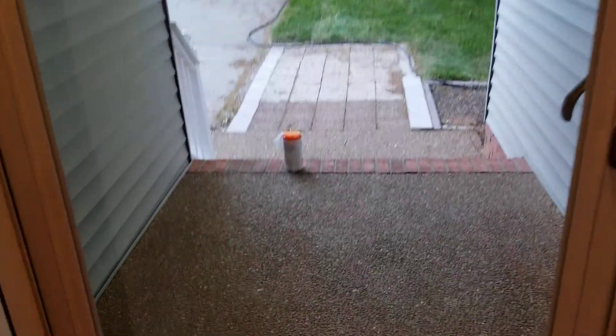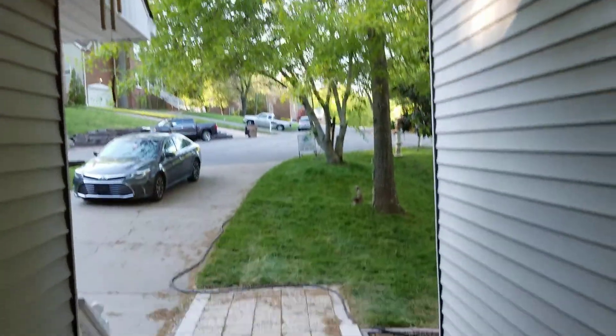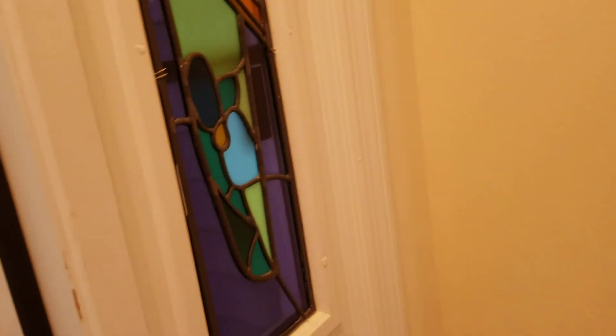Okay, here we are standing at the front stoop. This door... I'm trying not to touch stuff. I don't know what kind of crappy paint job that was. It's like got sand in it. It's weird.